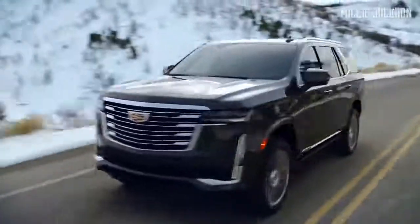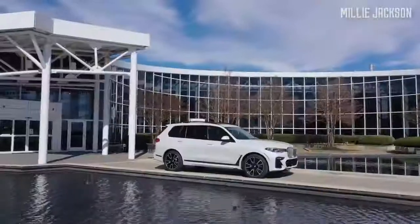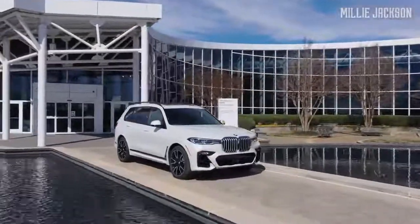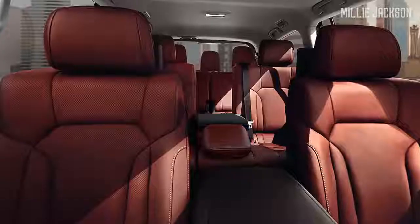Above is a list of eight luxury full-size cars that the Millie Jackson channel has selected for the next two years. Please share your opinions in the comments section below, and don't forget to subscribe and press the bell to watch the latest videos.